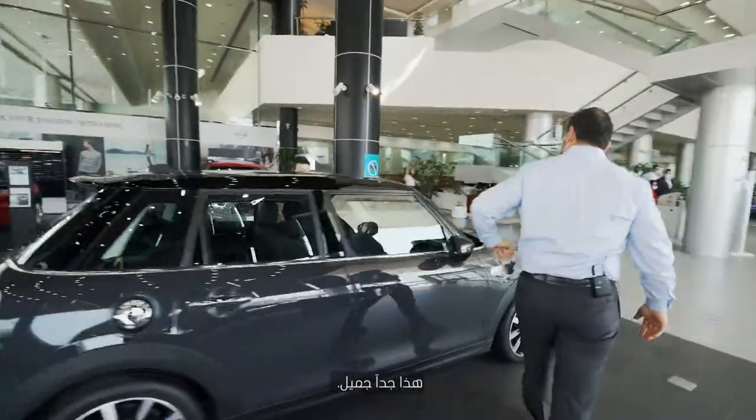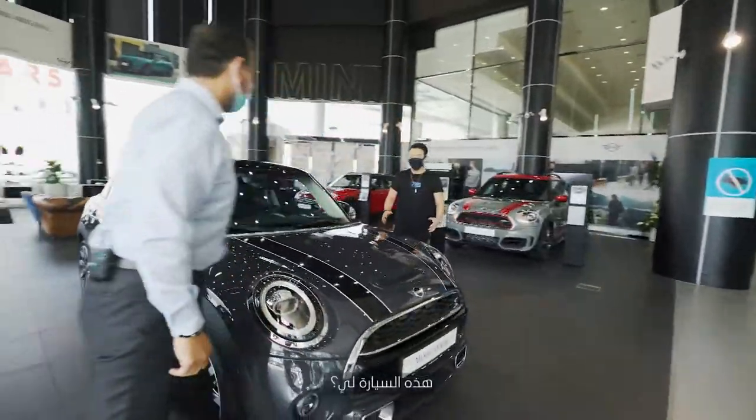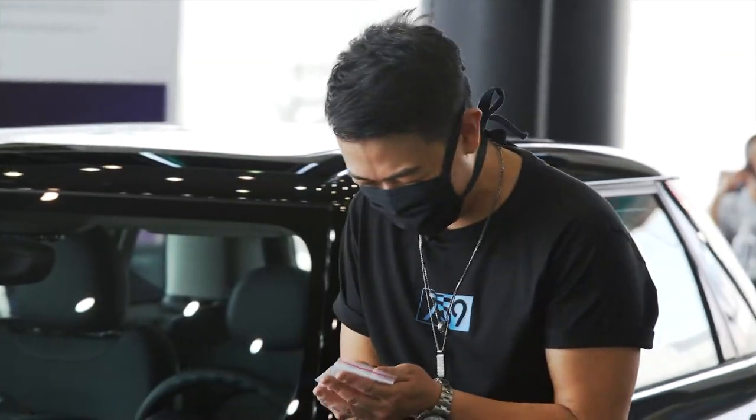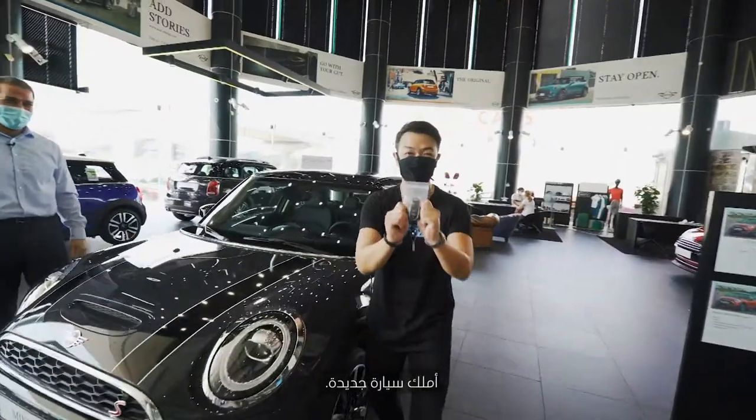It's so pretty. The car is yours. Is this mine? Yes, this is the key. I own a new car!